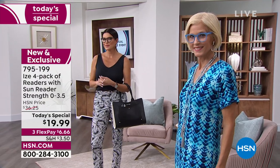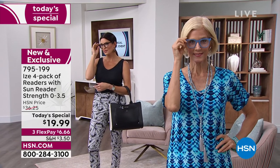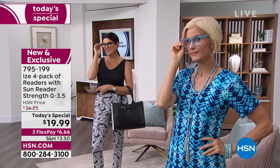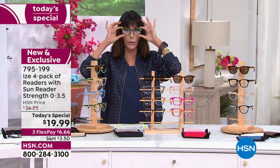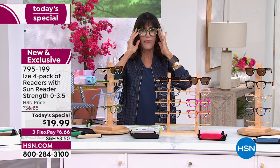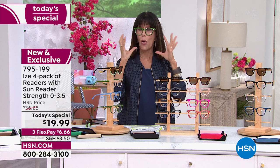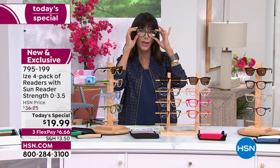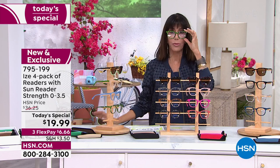This is a configuration that is an HSN exclusive, and it's a brand new shape - a modern rounded square, a little bit like a wayfarer. It's a shape that really works whether you have an oval face, a round face, or more of a heart-shaped face. They work for everyone.